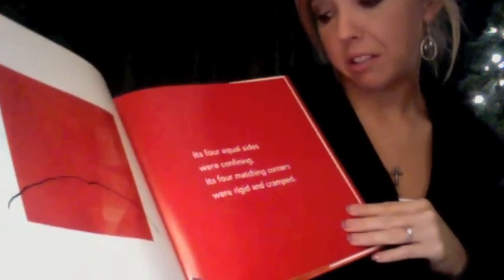Now what can we do? Well, on Sunday, the square waited to see what was next. It waited and waited and waited and nothing happened. Back to what color? Red. Its four equal sides were confining. Its four matching corners were rigid and cramped. Notice the expression on the square's face — it's frowning.